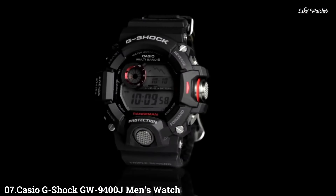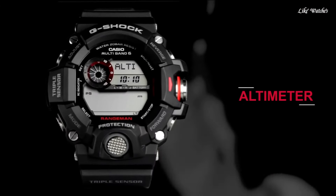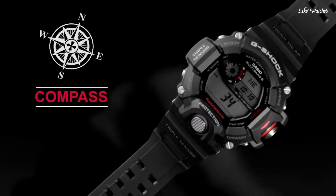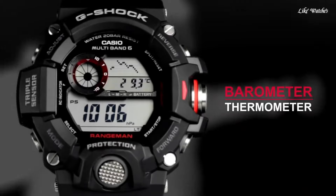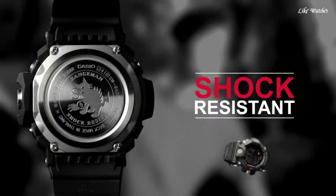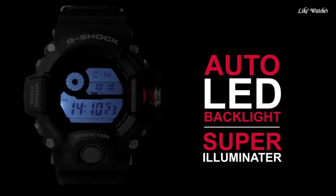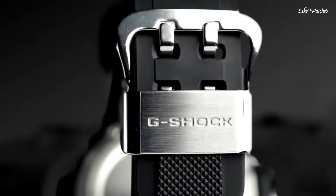Number 7. Casio G-Shock GW9400J men's watch. It has Japanese solar quartz movement and 3410 caliber. Polymer case of round shape. Case dimensions are 53.5 mm in diameter and 18.2 mm in thickness. The dial is LCD black. Display type: digital. This timepiece has mineral glass and a polymer carbon fiber band, color black, water resistance 200 meters.